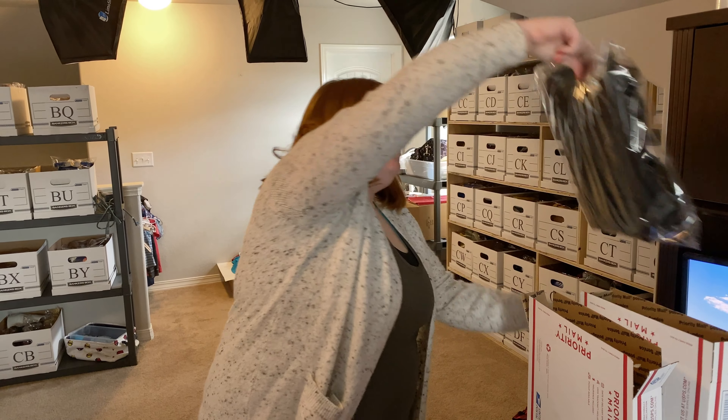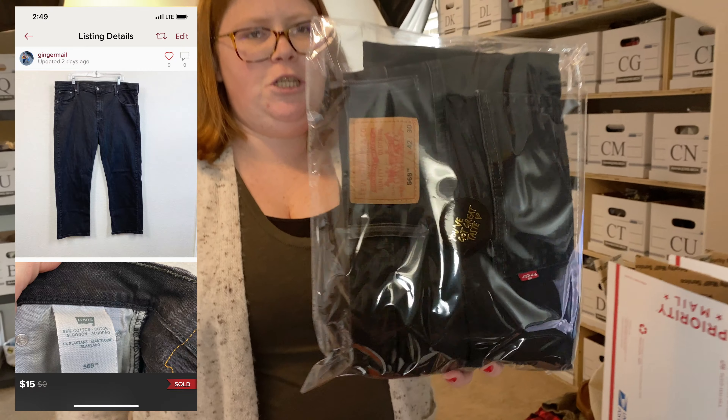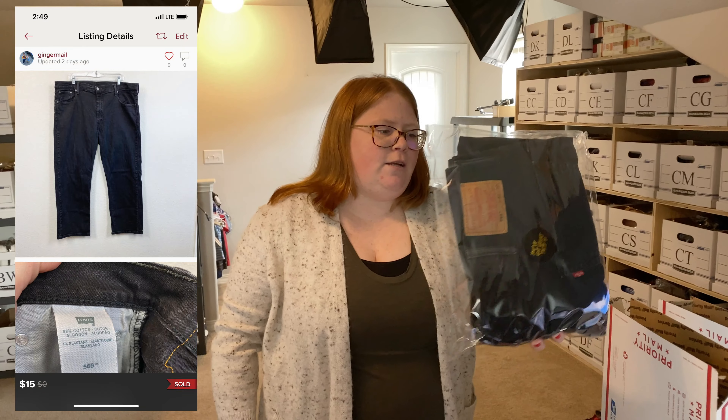Next thing is also from Plato's Closet, 90% off clearance — just a pair of men's Levi's black jeans. Someone offered $15 on those and I accepted.